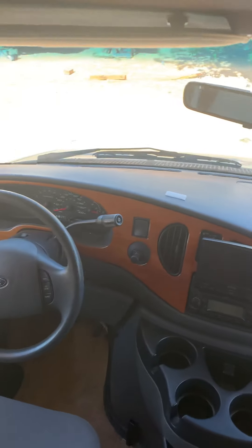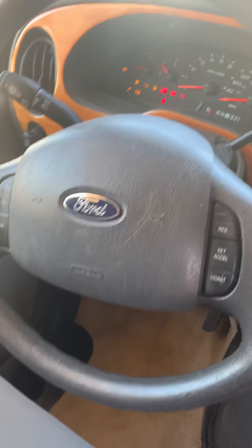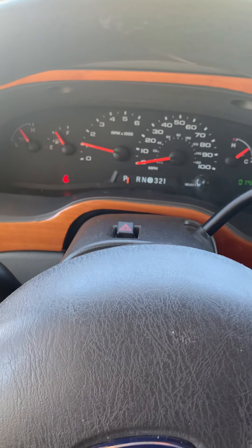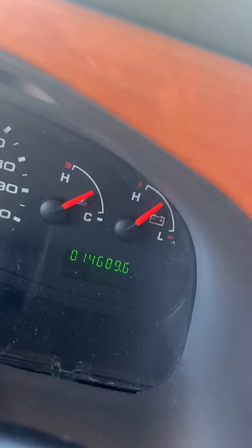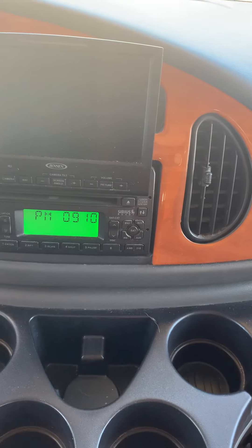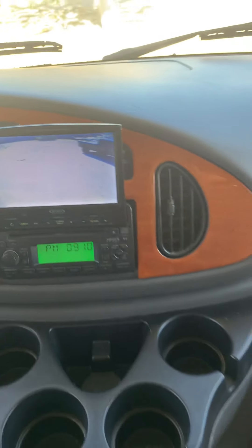This RV is a non-smoker, no pets. No check engine lights, only 14,000 miles. Reverse camera.